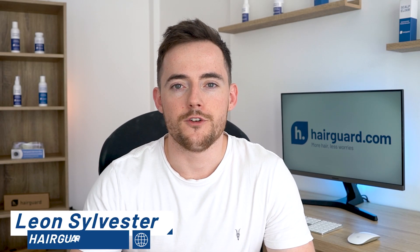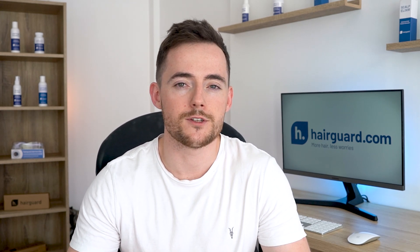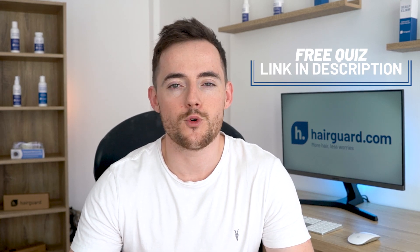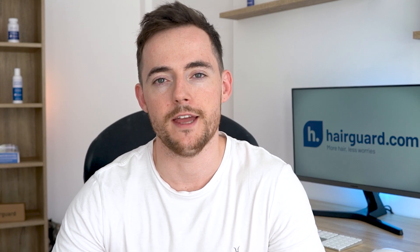Hey guys, Leon here from HairGuard.com where people who are worried about their hair loss go to regrow their hair. If you're watching this video on minoxidil response testing because you're personally worried about your own hair loss, then click the link in the description to take the HairGuard hair loss quiz. You'll answer a few short and simple questions about yourself and your hair loss, then you'll receive free, personalized, expert advice on how to regrow healthy hair.